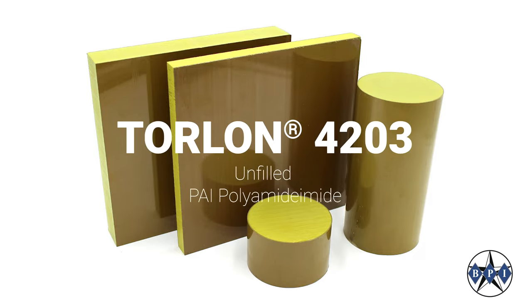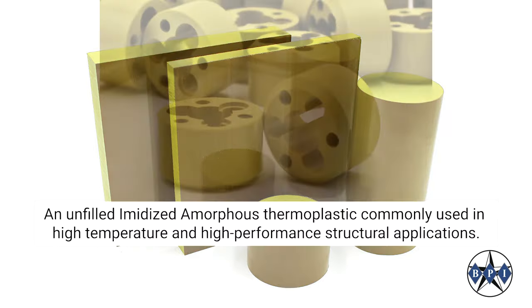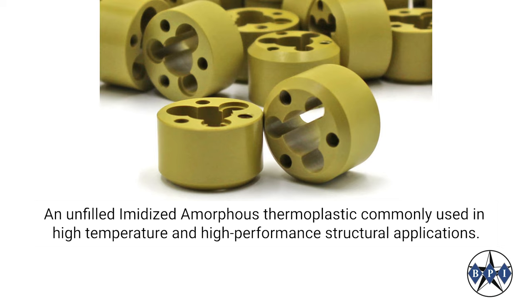Torlan 4203 PAI, or Polyamide Imide, is an unfilled, imidized, amorphous thermoplastic commonly used in high-temperature and high-performance structural applications.